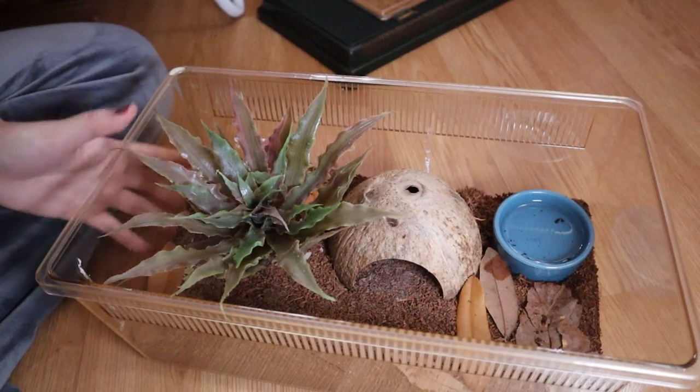A few of my spiderlings actually passed away. I do not know the reason why — I gave them food and water, but one day I just found one all curled up in the corner and it was just gone. I can't really do anything about it, but let's get into the video.